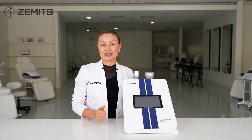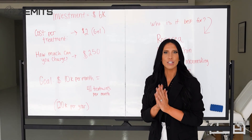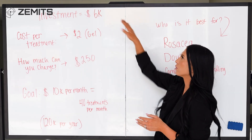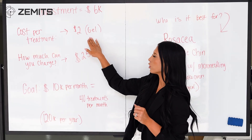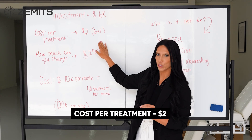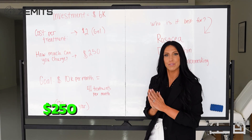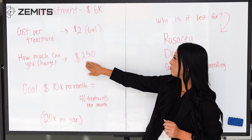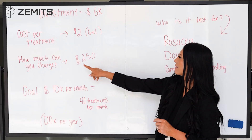Now let's break down the business side of cryotherapy and show you how to utilize it to make more money. The total investment for the machine itself is around six thousand dollars. If your goal is to make ten thousand dollars per month, here's the breakdown: the cost per treatment is only about two dollars — just the gel, very low consumables. You can charge around two hundred and fifty dollars per treatment. To hit your goal of ten thousand dollars per month, you would need to do forty treatments per month, which amounts to one hundred and twenty thousand dollars per year at two hundred and fifty dollars per treatment.